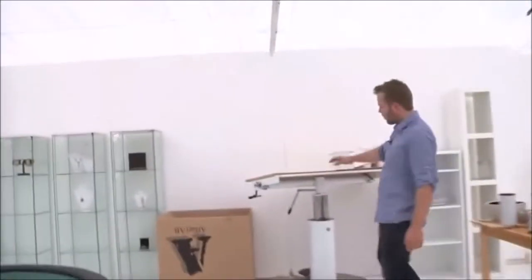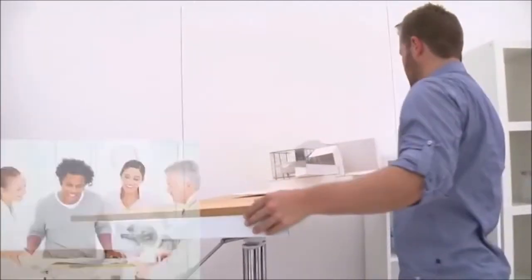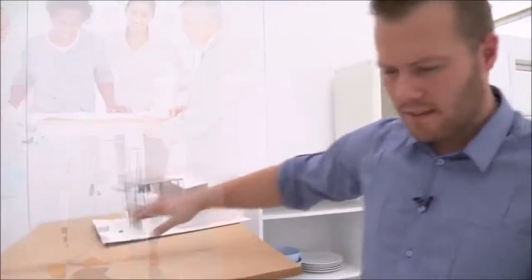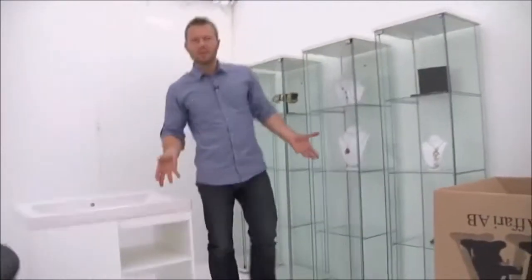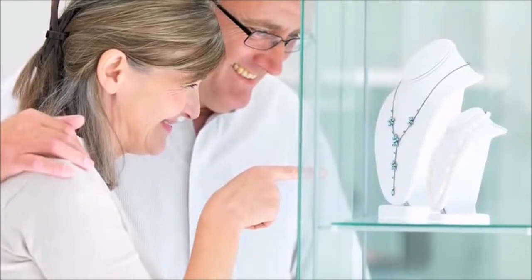Over here we have more of an architect setting with a real architect table and architect plans. Over here we have a shopping area, and of course the way it looks right now is not how it would look if we were to shoot — we'll probably set it up and have people kind of going around it, making it look more like a real shop.